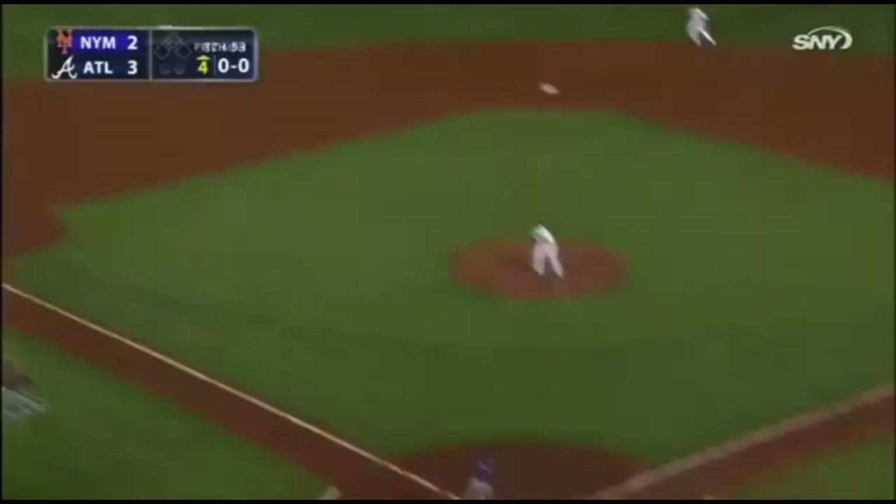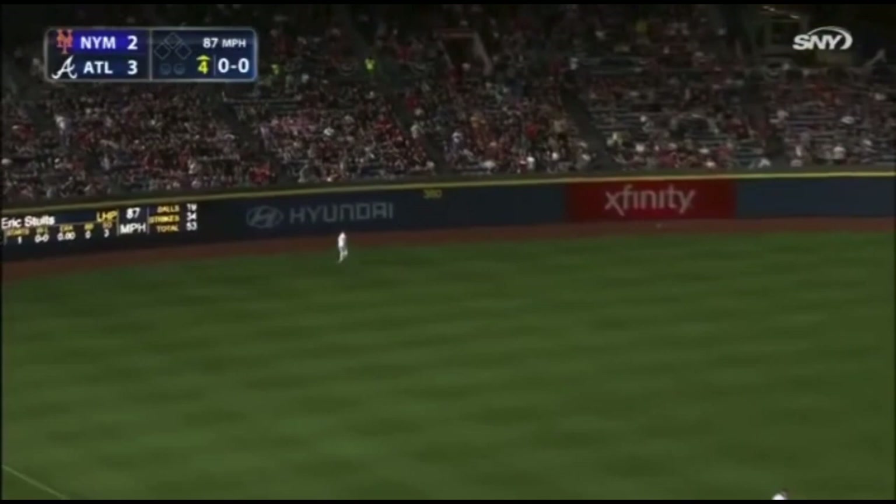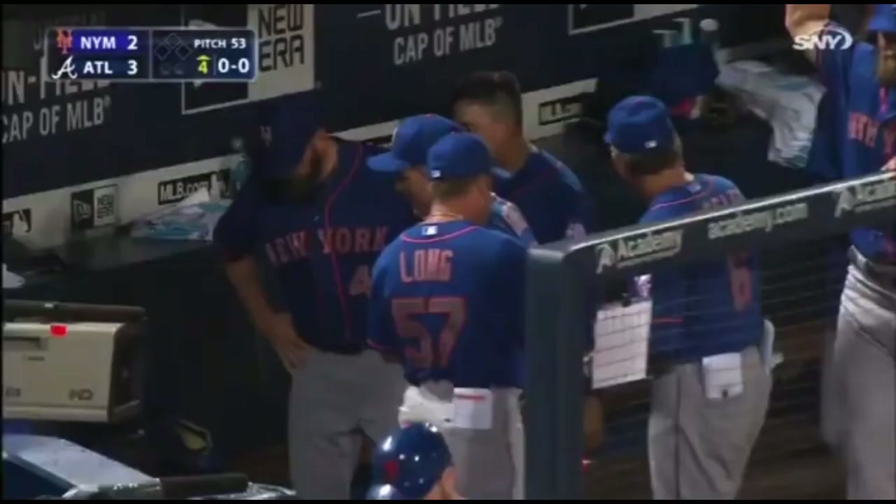Mayberry follows with a long drive to left — goes back near the wall and it's out of here! Back-to-back home runs for Ryan and Mayberry, and the Mets have tied the game at three. John Mayberry's first home run as a New York Met.